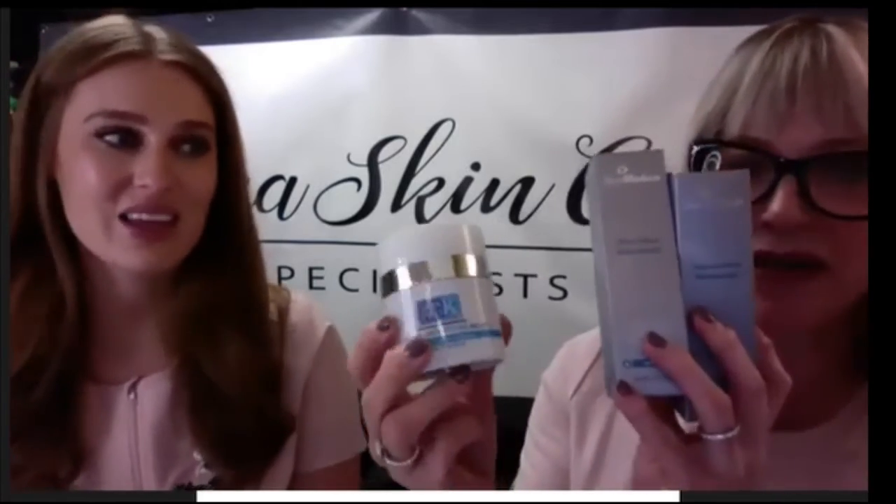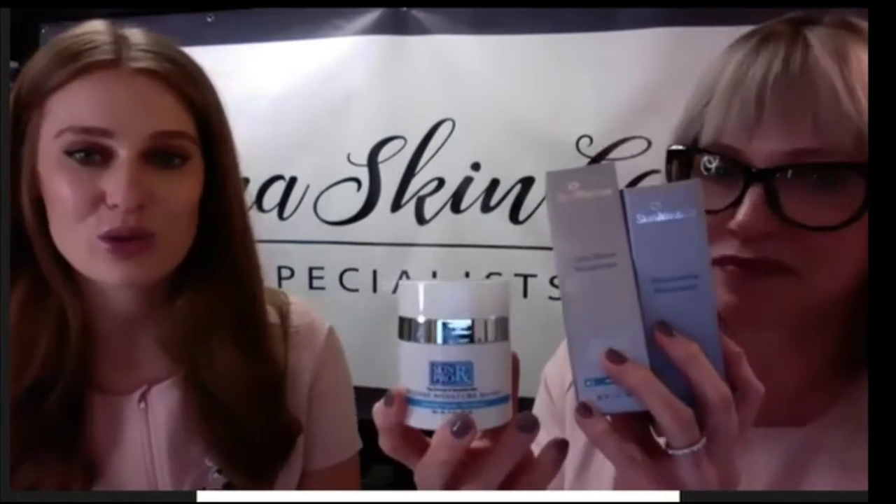Following vitamin C with a moisturizer is important — keeping the skin hydrated is huge. The Moisture Boost is probably our most popular moisturizer; it's really creamy and smooth. The other two options are a little lighter and are really great for summer or for someone with oilier skin.